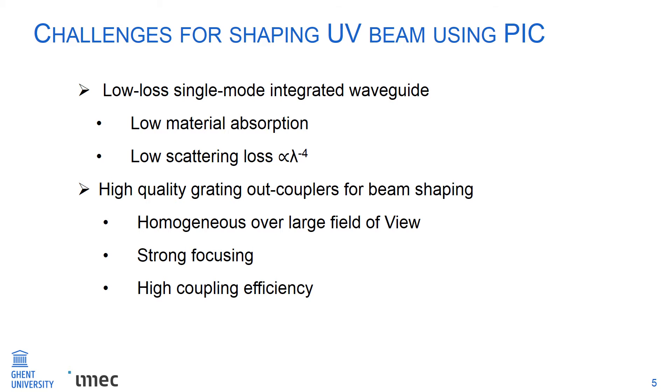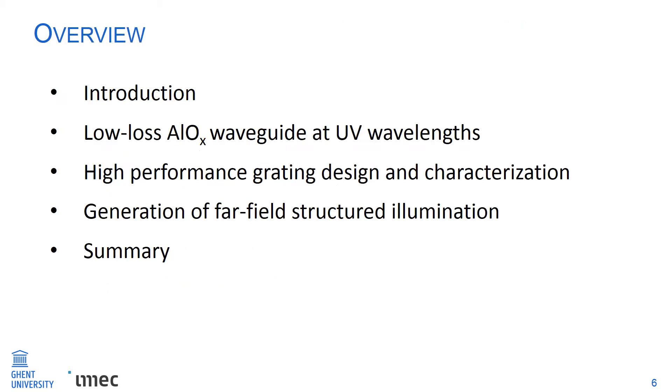In this talk, I'm going to present our work on low-loss aluminum oxide waveguides operating at UV wavelengths, the grating design and characterization, and finally we will design a simple photonic chip combining the grating devices to generate far-field structured illumination.